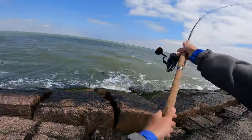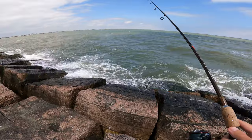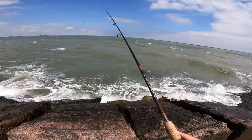Now I'm going to show the non-bobber stopper setup in action — the free-line presentation that looks more natural and gives the shrimp a better presentation.